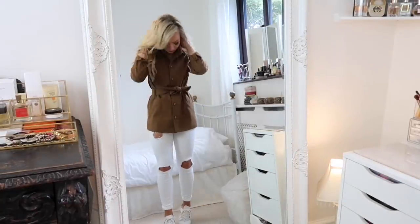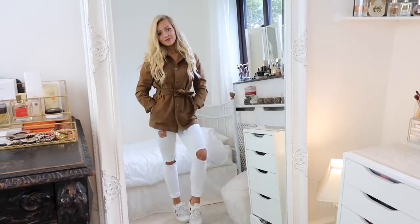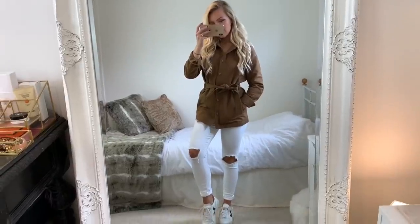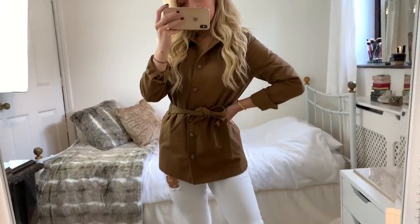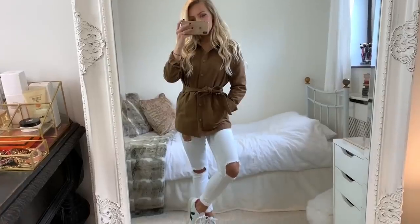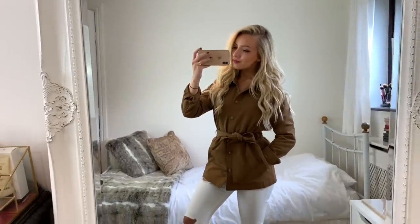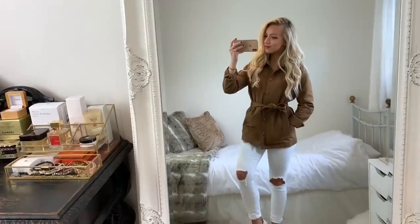Brown can be quite a difficult color to style, so I mostly wear it with white or black, and I really love how that looks. There are no rules in fashion — just wear what makes you happy. I'm just putting these tips out there to help you if you're stuck on what to wear. I'm not telling you what to wear — if everyone dressed the same it would be so boring.